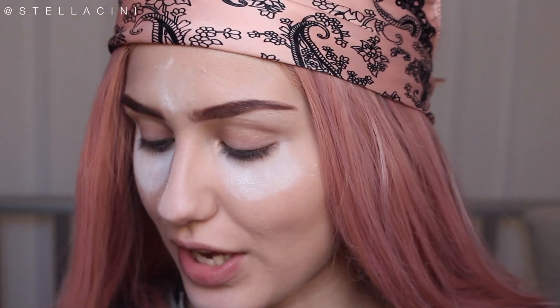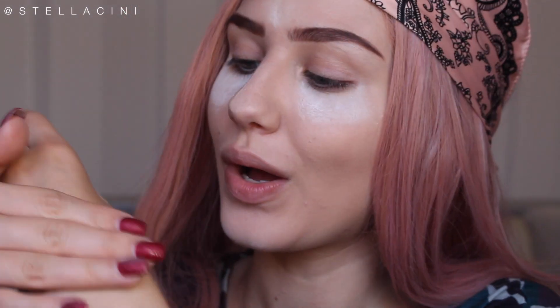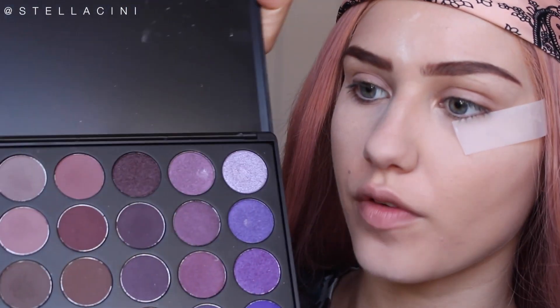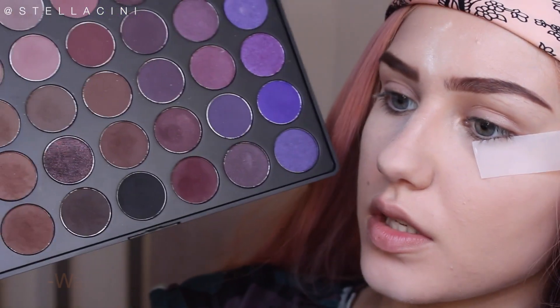I watched Kylie Jenner's birthday makeup video on YouTube and her makeup artist used some tape for her eyes. I personally really hate it when there's a straight line of eyeshadow, but this seems to be Kylie Jenner's favorite trick.